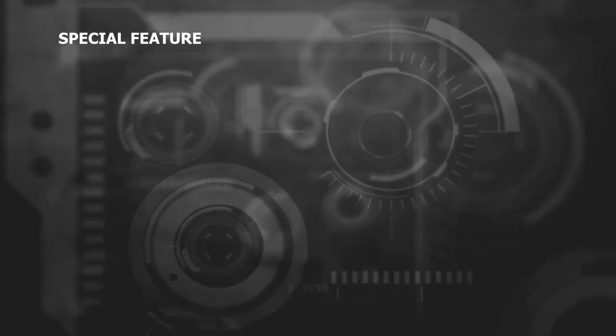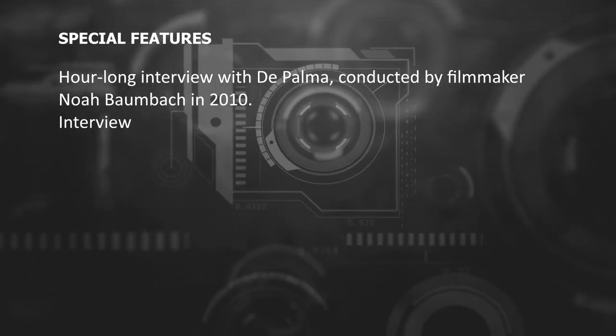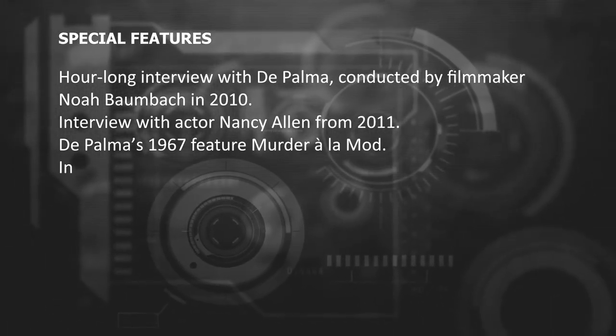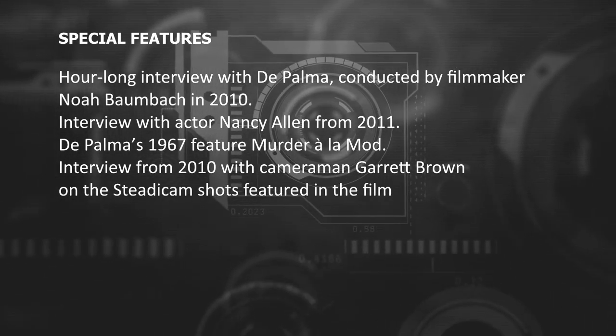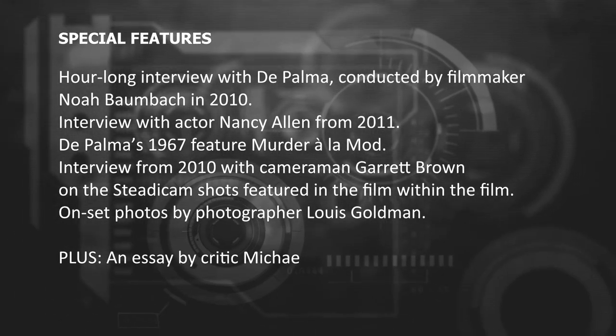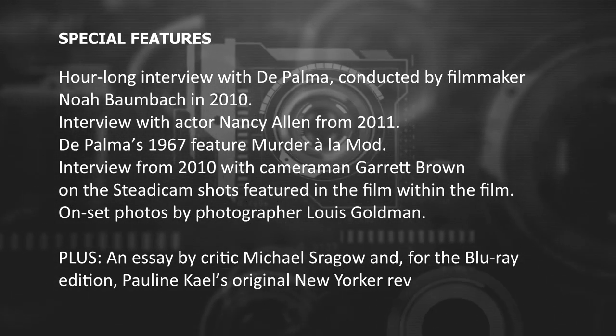The features are comprehensive and give more insight into De Palma as a filmmaker. There are two discs in the set: the 4K UHD presentation and a Blu-ray with supplemental features, which include an hour-long interview with Brian De Palma conducted by filmmaker Noah Baumbach in 2010, an interview with actor Nancy Allen from 2011, De Palma's 1967 feature Murder à la Mod, and an interview from 2010 with cameraman Garrett Brown on the Steadicam shots featured in the film within the film, on-set photos taken by photographer Louis Goldman, and an essay by critic Michael Sragow.